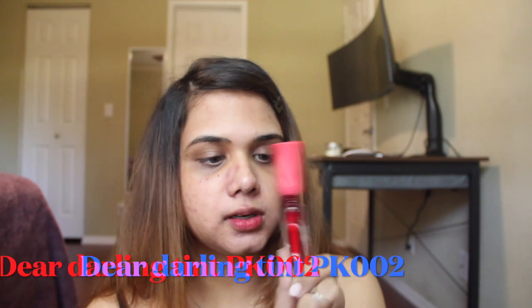Now our skin prep is done. What you want to remember with this type of makeup is that your skincare is more and your makeup is much lesser. Moving on — this next step might seem like it doesn't work, but trust me, I've been doing it for years and it works very well. Take some of your tint — I'm using the Dear Darling tint.